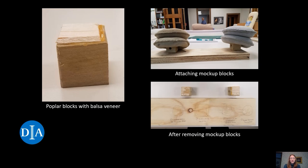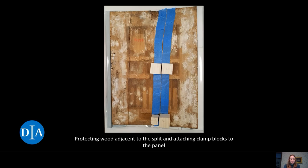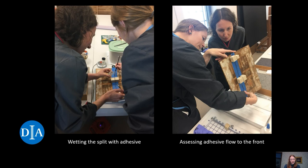The custom poplar blocks were cut, edges beveled, and drilled by our mount maker James Storm. I adhered a layer of balsa with beveled edges to work as a veneer, which is far easier to shave down and remove later on. We placed blue painter's tape along the split on the back to prevent excess adhesive from being soaked up by the adjacent wood — much like taping off woodwork before painting a room. The front was protected by the old varnish. We selected locations for the blocks parallel to either side of the split where we felt the most force was needed to pull the panel together and up into plane. Those locations were temporarily coated with a conservation-grade archival adhesive as an isolating layer before the blocks were attached.